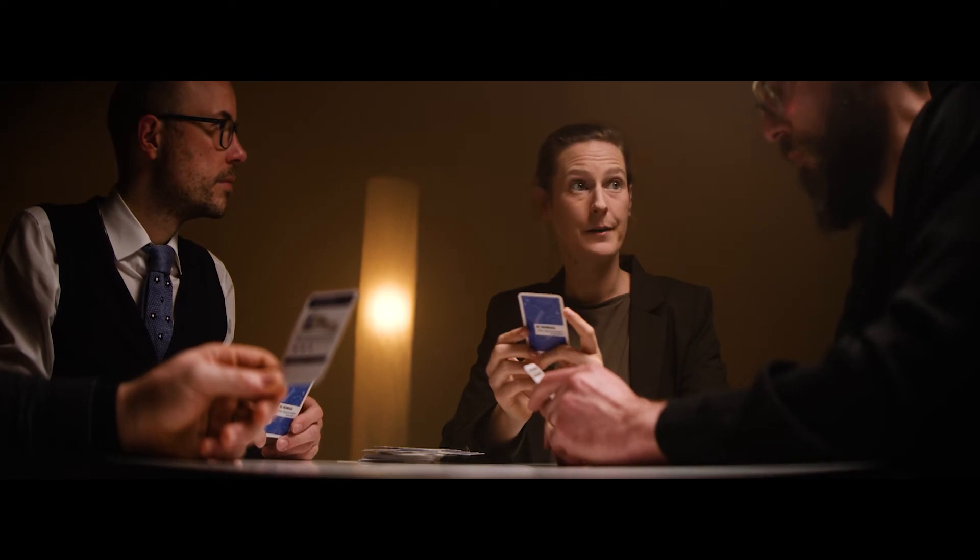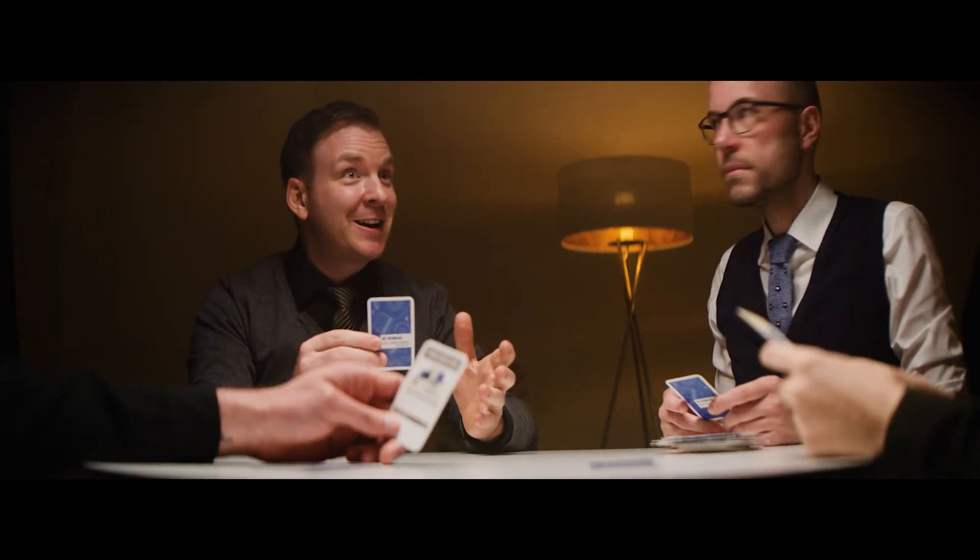Does your machine offer door processing? My machine doesn't. Yes, on 24 square meters of space. My machine offers all this and much more, taking up only 11 square meters of space.